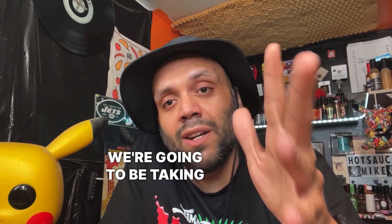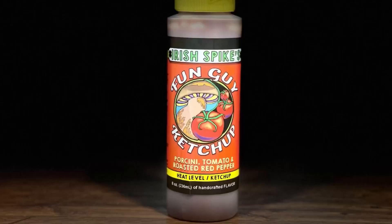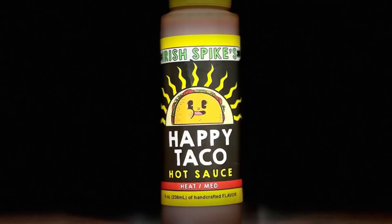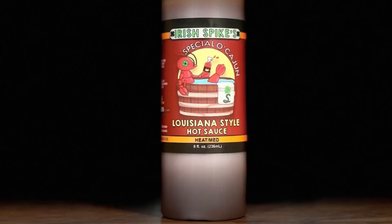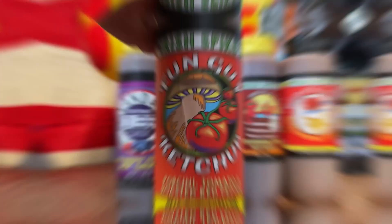We've got five sauces we're going to be taking on — it's going to be a two-part video due to the fact that I've got ten sauces from them. We're starting off with the lower spectrum of the heat level. We've got a ketchup, a huckleberry mustard hot sauce, a happy taco, special occasion which is a Louisiana style, and red flower which is a Korean style sriracha. I'm Hot Sauce Mike, thanks for tuning in.